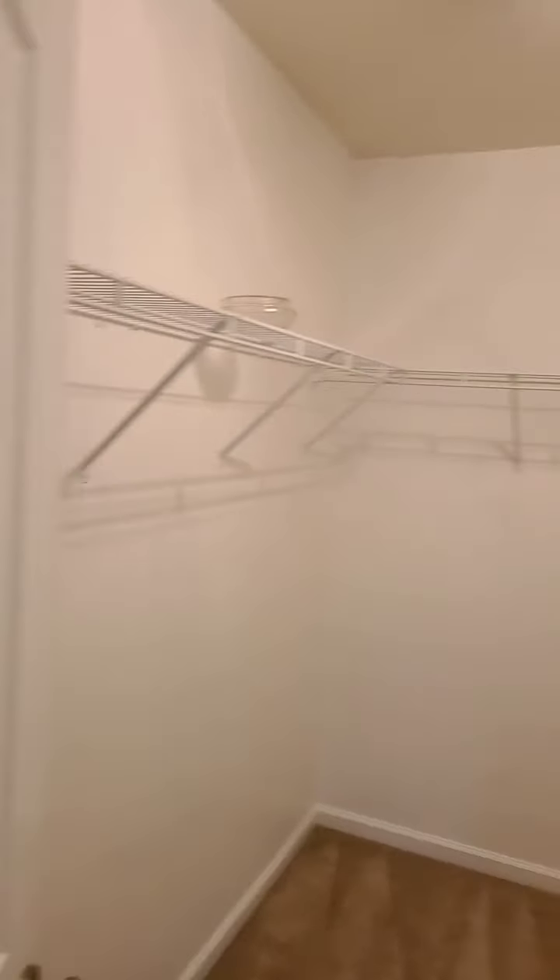But remember, this is $1,400 a month. Now, this is the master — the master is an awesome size. You could put king-size furniture and still have a sitting area as well.